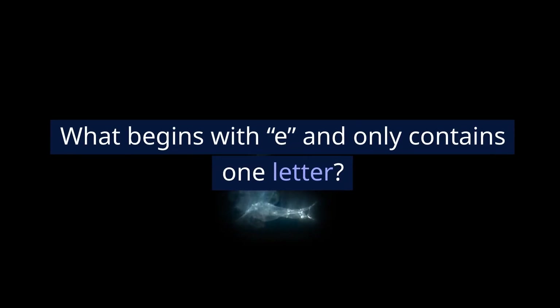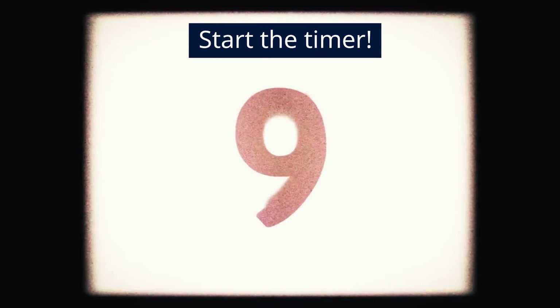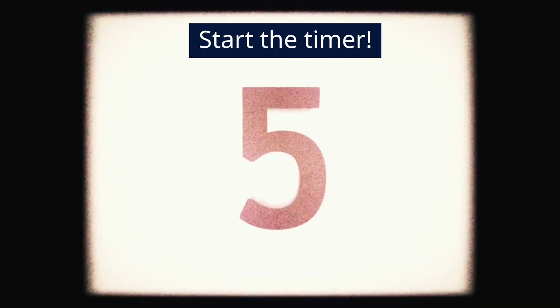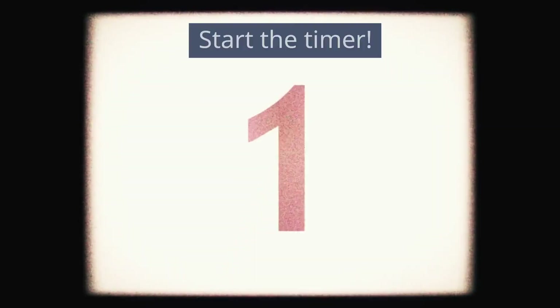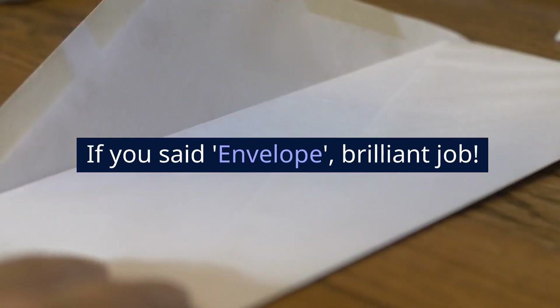Test number 2. What begins with E and only contains one letter? Start the timer. If you said 'envelope,' brilliant job.